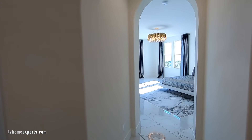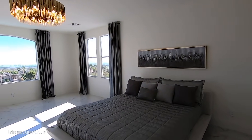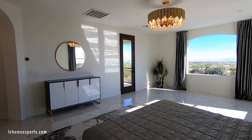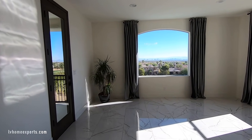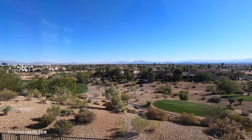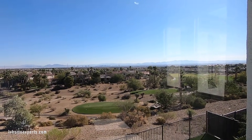Coming into the master, you can go to the bedroom or the master bath — I'll show you the bath last because it's gorgeous. Look at how huge this bedroom is — it's 22 by 17. All new rocker switches, painted, all new baseboards. Look at this picture-frame window right here that overlooks the Strip and the golf course. You can see the beautiful pool and the whole valley — 180 degrees.